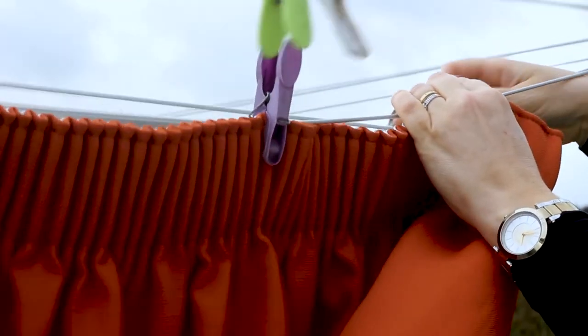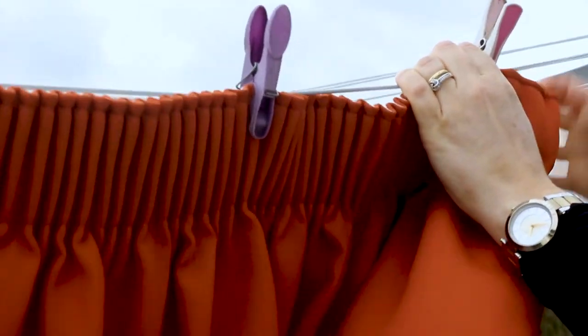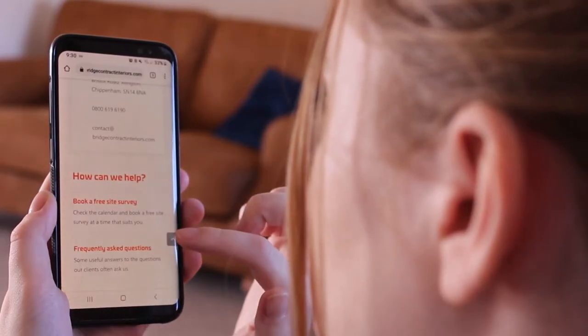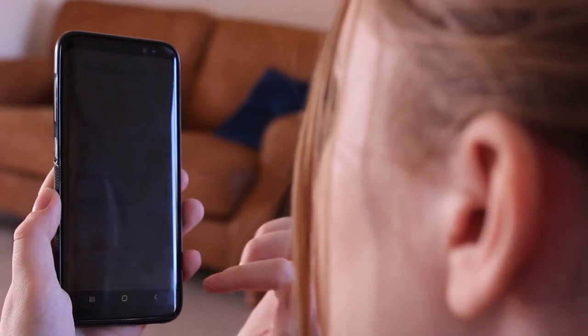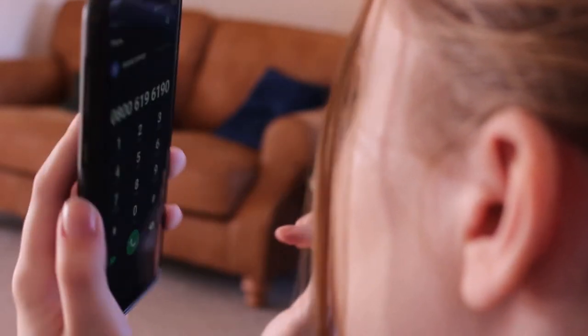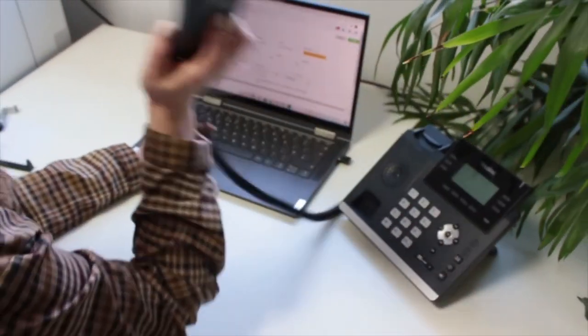If possible, let your curtains dry naturally and avoid excess heat to prevent shrinking. However, we suggest always getting in touch with your curtain provider before washing, as it's better to be safe than sorry. The team here at Bridge are always happy to advise, so just give us a call if you have any questions on your curtains.